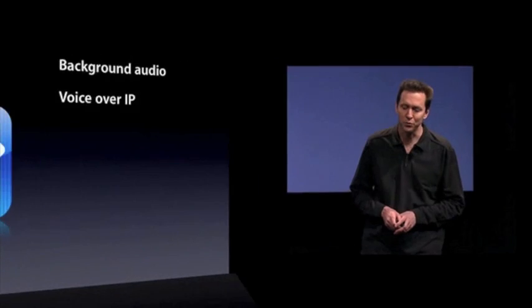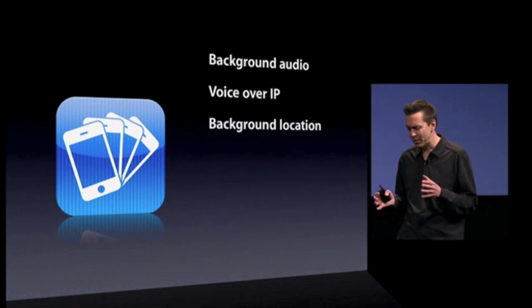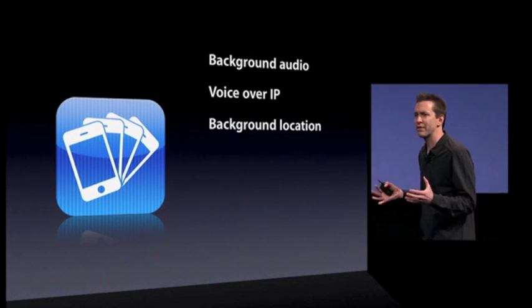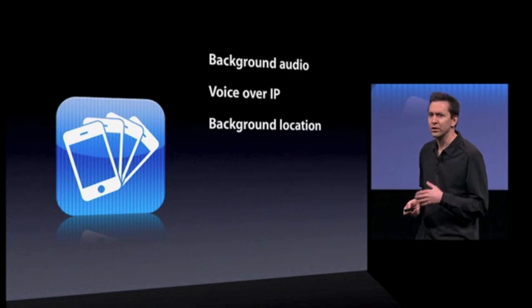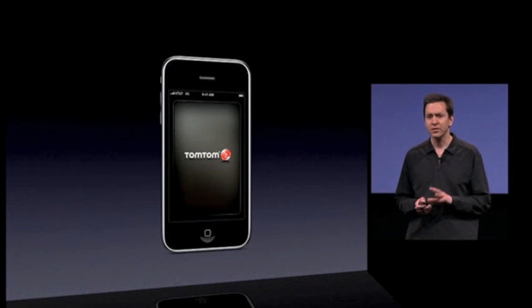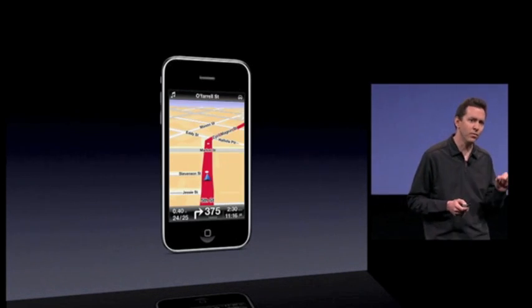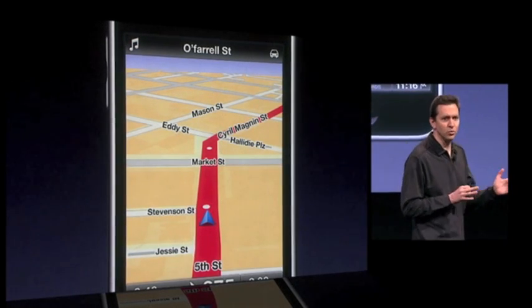Voice over IP working in the background on iPhone OS 4. The next service we have is background location. There are two classes of applications that would like to use your location in the background. One are turn-by-turn direction applications, like TomTom. These applications want to continuously monitor your location using GPS, so they can always tell you when to take the next turn.